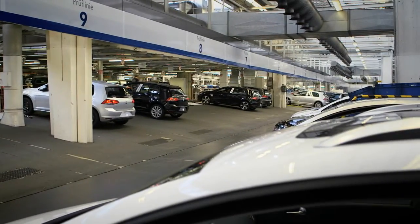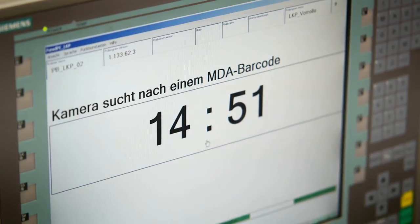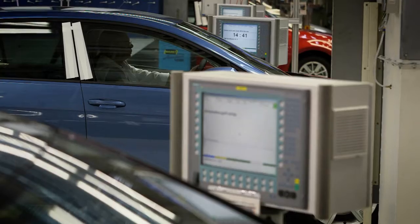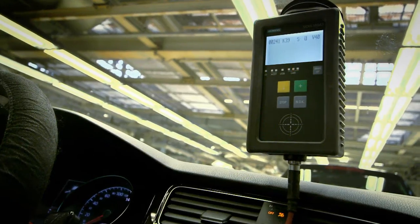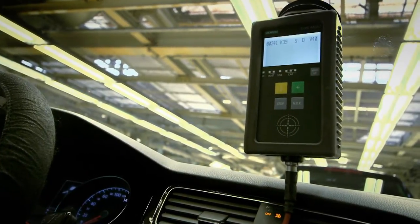During the retrofit of the total of 17 testing lines, a new and innovative vehicle identification system was installed. The hardware consists of more than 100 SIMATIC industrial PCs, as well as 150 CDIS Pro communication interfaces of the type MDA7, used for communication between the system and the vehicle.